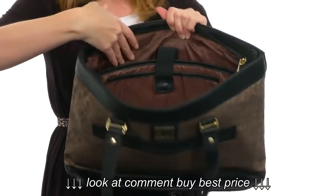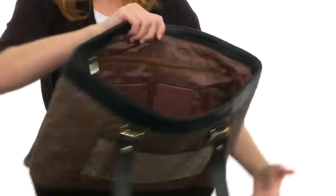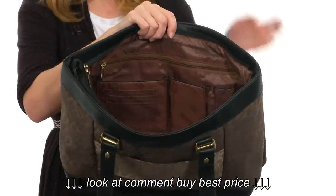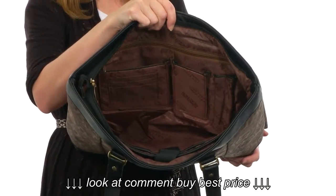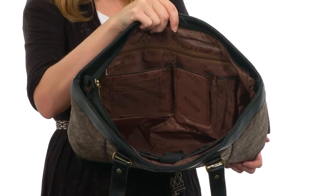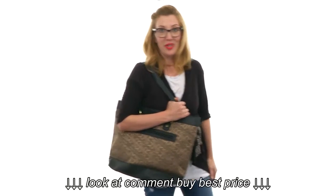With a laptop compartment on this side that has a wonderful tablet sleeve in front of that, and an organizational wall on the opposite side that has card storage as well as a cell phone pocket, so that you have everything you need in one place. Be prepared for anything at a moment's notice with an amazing bag like this one on your shoulder.